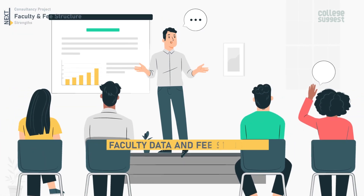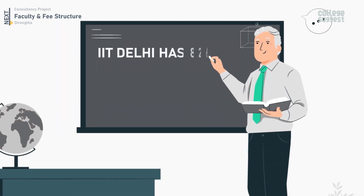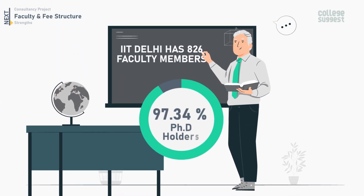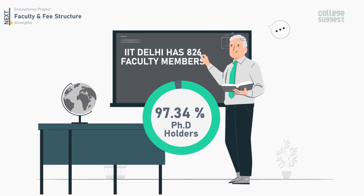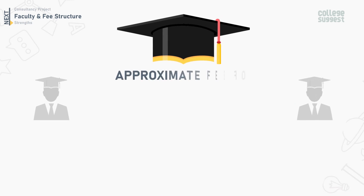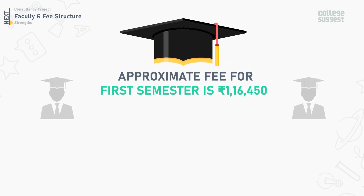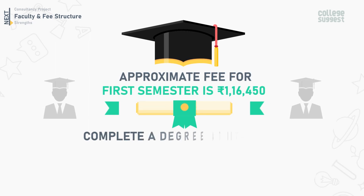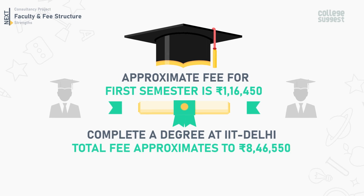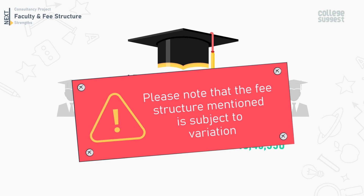Next, let's take a look at the faculty data and fee structure details. IIT Delhi has 826 faculty members and 97.34% of them are PhD holders. The faculty-to-student ratio is 1 to 8. The approximate fee for the first semester is 1,16,450 rupees, and to complete a degree at IIT Delhi, the total fee approximates to 8,46,550 rupees. Please note that the fee structure mentioned is subject to variation.